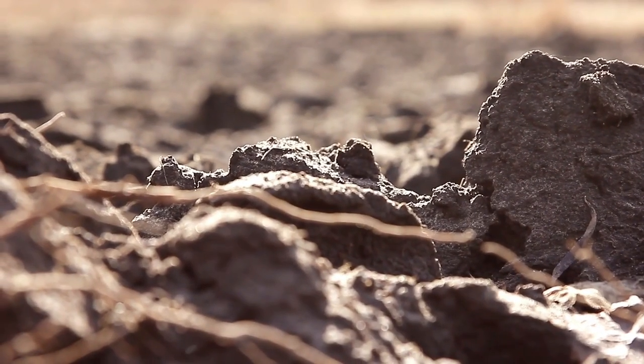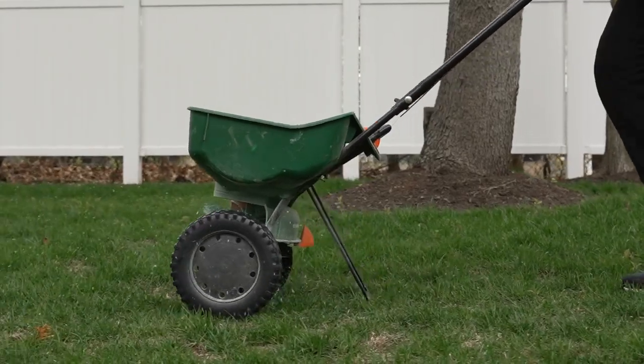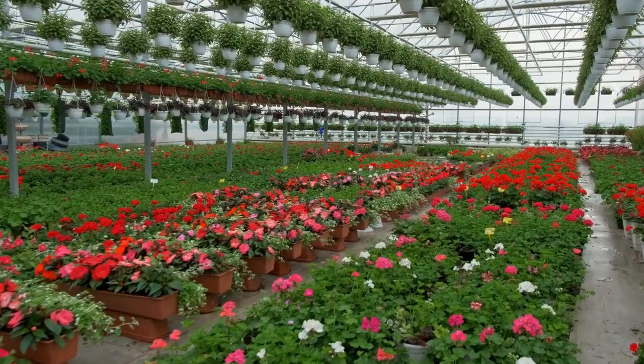If your soil isn't up to the task, don't worry. With a little love and some organic compost, you can turn it into the perfect home for your roses.